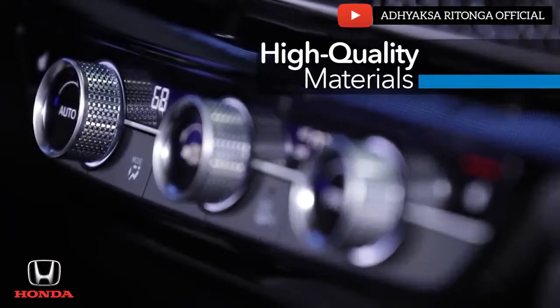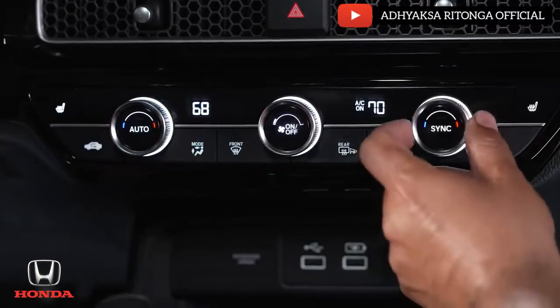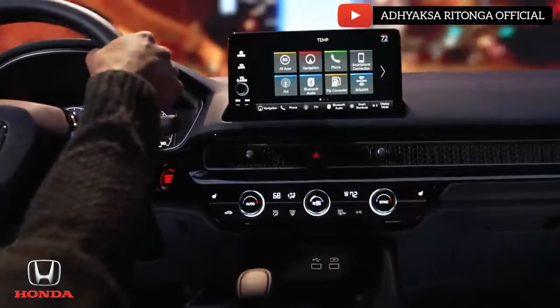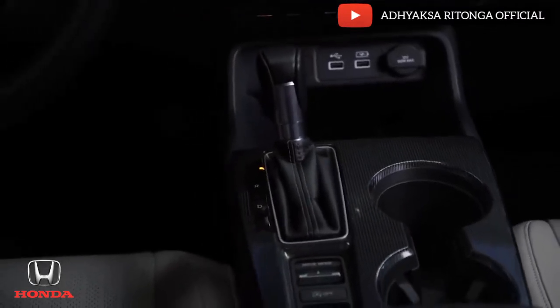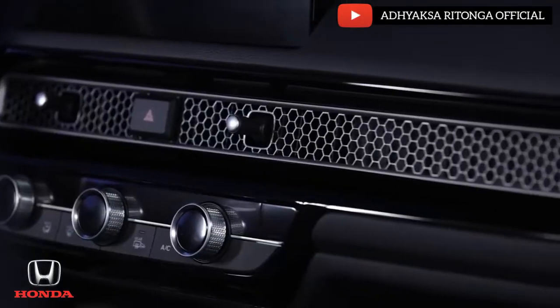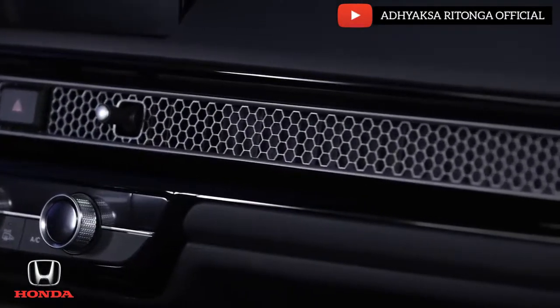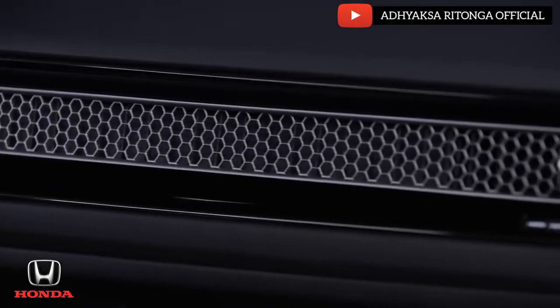This uncluttered look is augmented by a wide instrument panel with minimal cut lines. High-quality materials are used throughout, with special emphasis on key customer touch points and close attention to the action of the switchgear. This new finish on the center console retains a premium look but resists fingerprints. My favorite part of Civic's all-new interior is this metal honeycomb mesh panel that spans the dash — it isn't just cool-looking, it hides the air vents for a fresh and clean design.